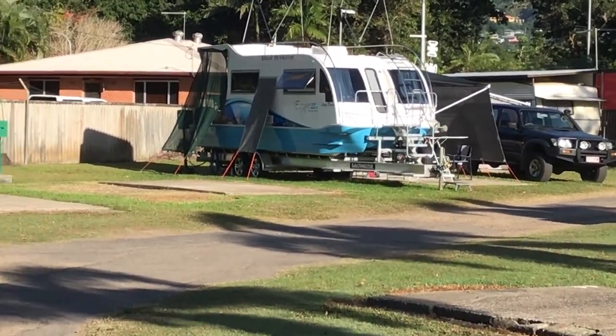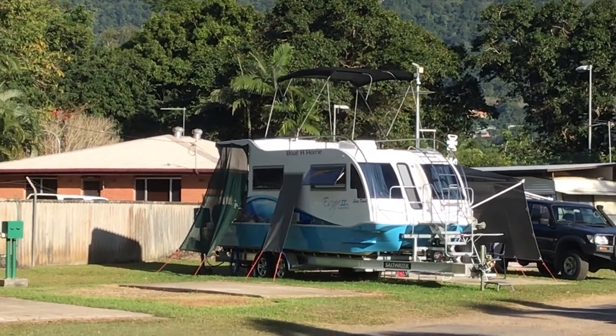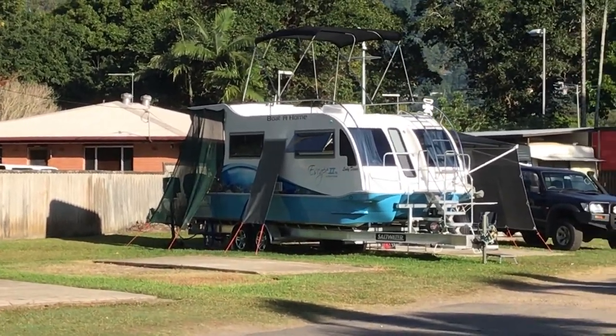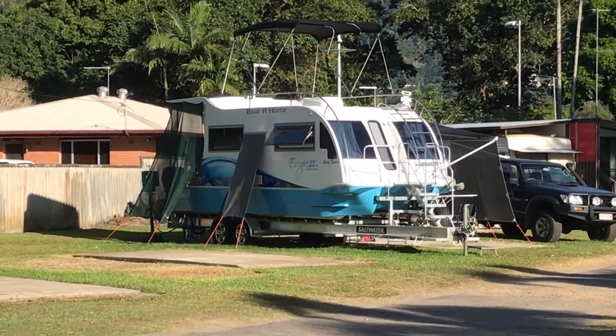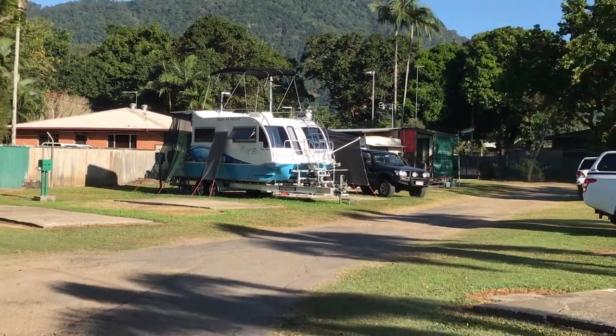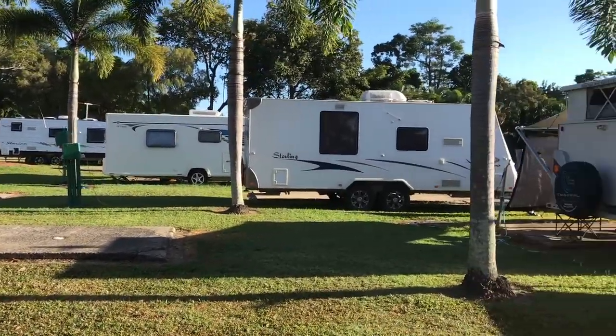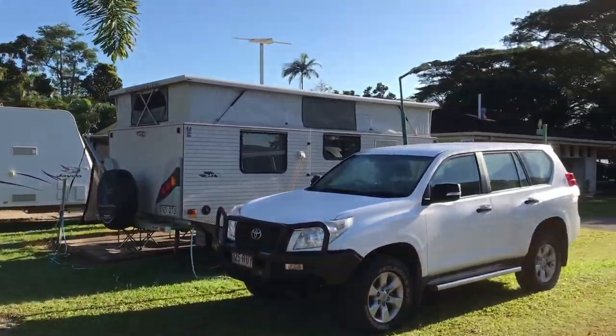You might see just there something quite unique — it's called a Boaterhome. So it's a boat and caravan all in one. You can check that out on the internet if you want to know more — it's pretty cool.